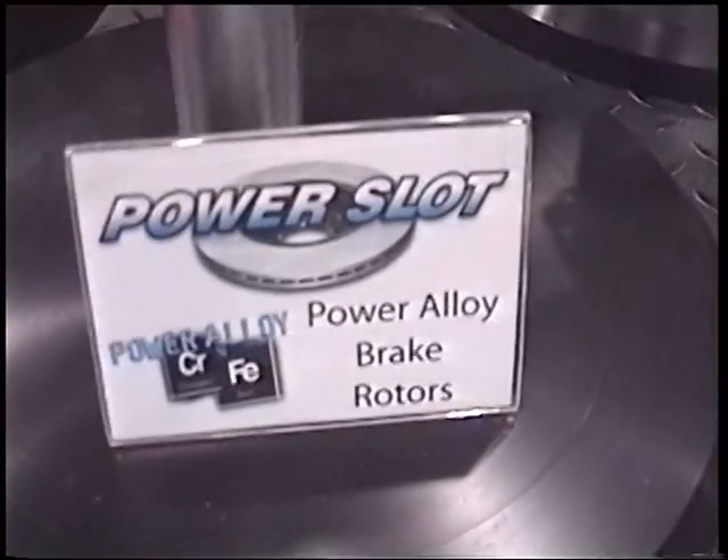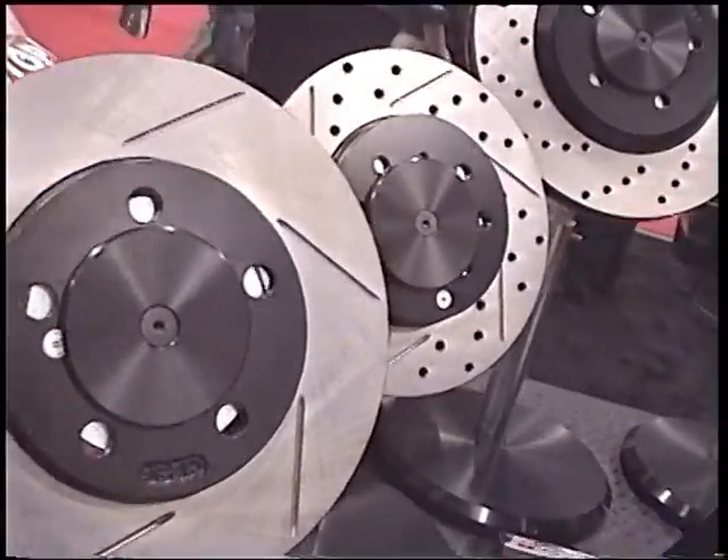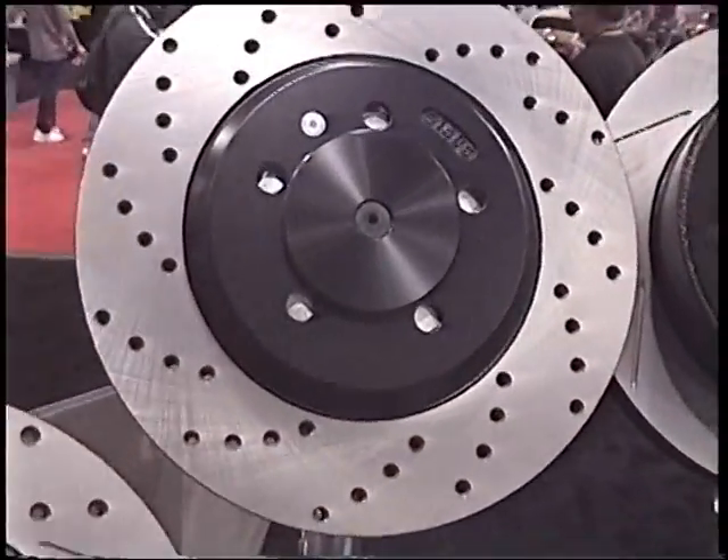Power Slot returned this year with their Power Alloy Enhanced Brake Rotor, which was named Best New Product at last year's show. These rotors feature the same performance with a new eye-catching black finish.